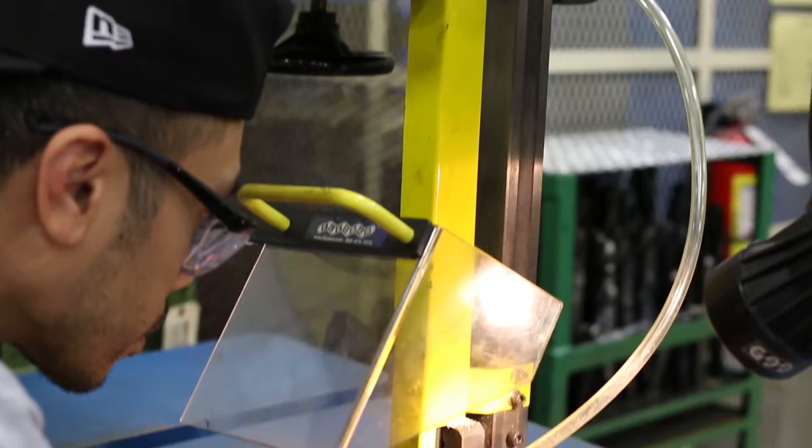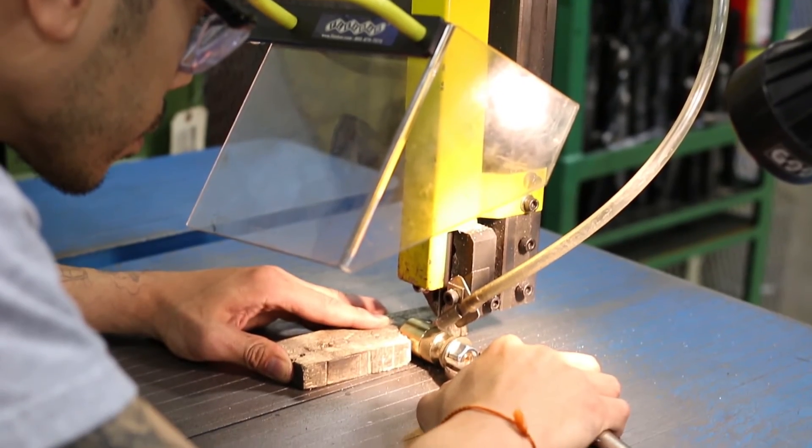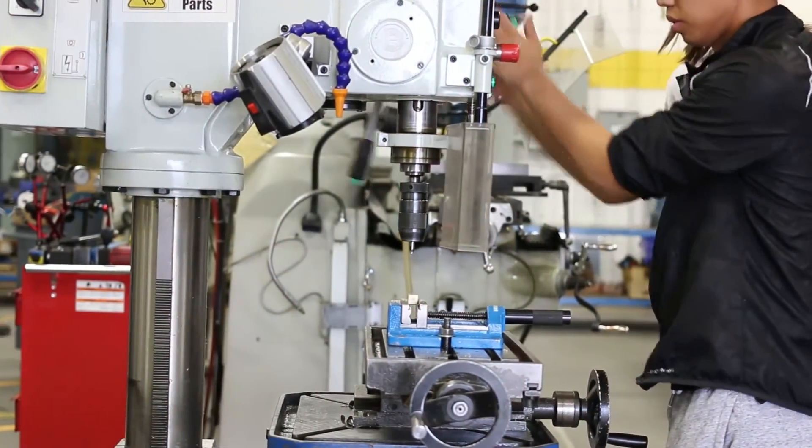We're the doctors of industry. Without us, nothing works. We repair and maintain industrial equipment.